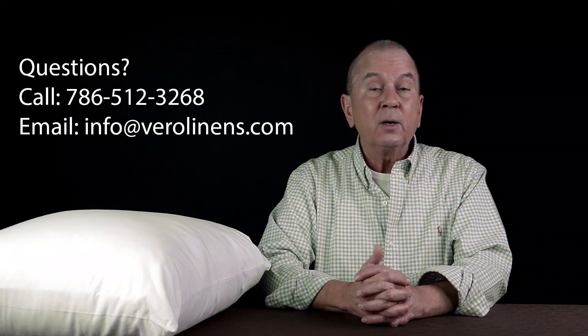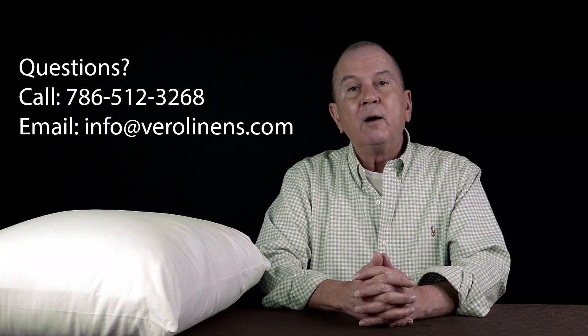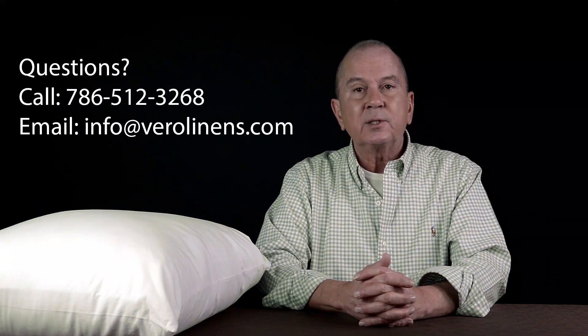Hope this helps. If you have any questions regarding pillows or bedding-related topics, give us a call or send us an email. We're happy to assist. Thank you.